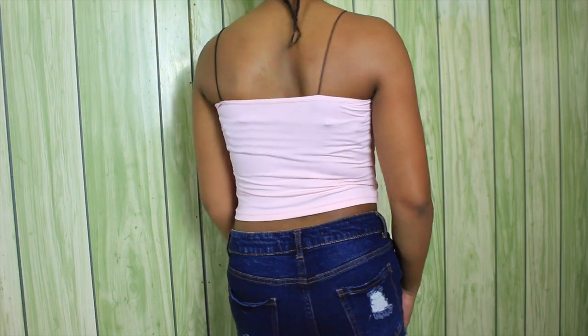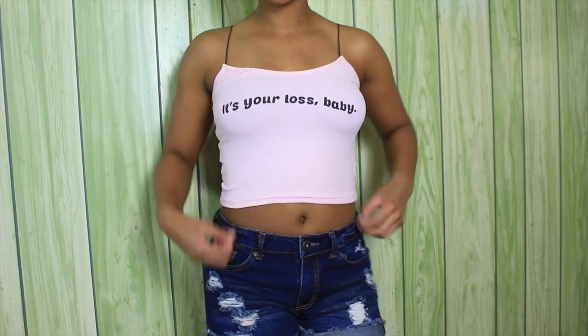I got this tank top and I really do love it. It's a baby pink tank top and it just says 'It's your loss baby.' I really do like the straps — they're like a stretchy band material — and I just like how it makes the tank top unique, not like a normal tank top. I know I'm going to get a lot of wear out of this. I'm going to wear it around the house or during the summer. I'm not going to be able to wear this at school because it is a crop top, but I will be wearing this outside, taking pictures or something like that.